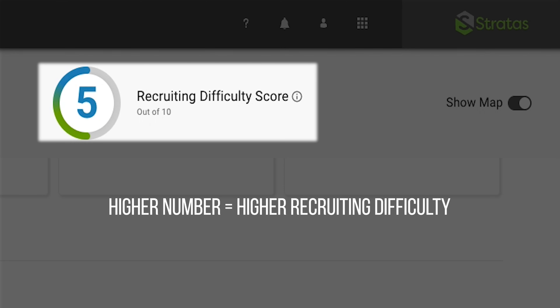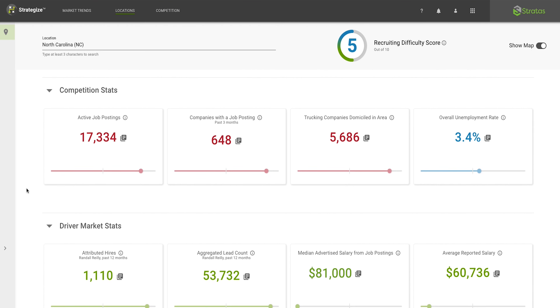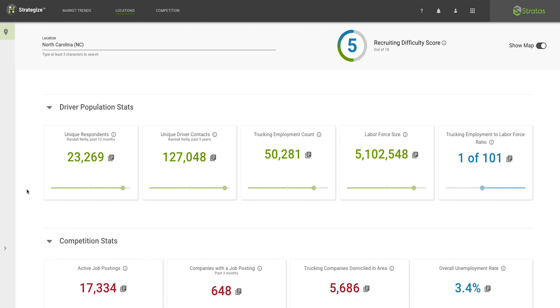View a breakdown of driver contacts, trucking employment count, labor force size, and much more. The recruiting difficulty score and color-coded results allow you to access and understand crucial stats instantly.